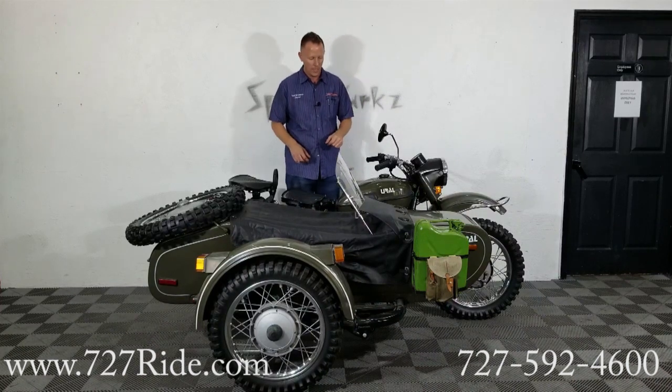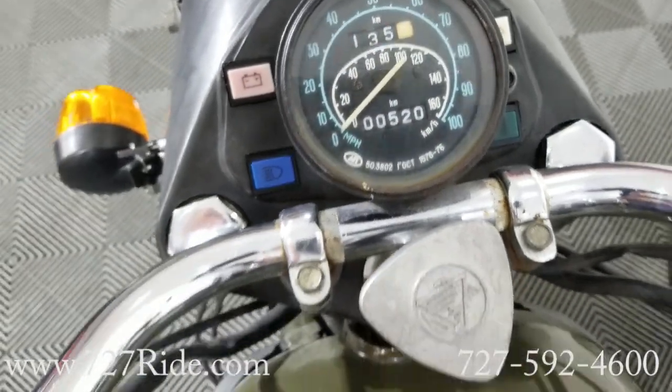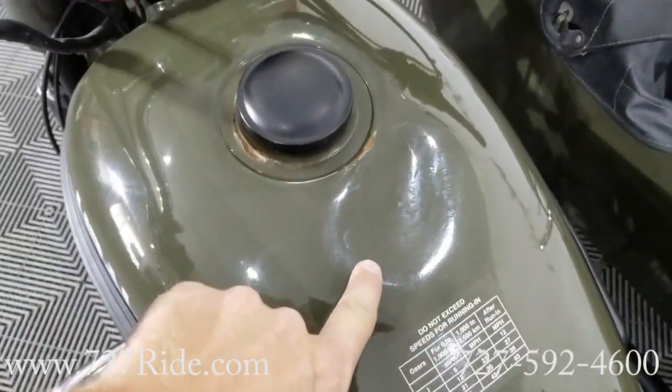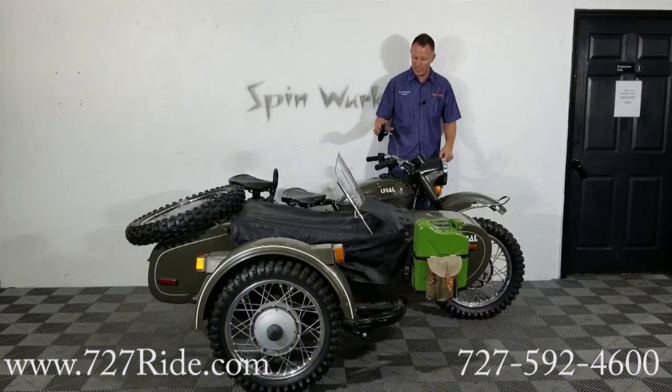Ultra, ultra low mileage. We're going to start from the top and work our way down as we usually do. The gas tank does have a little ding on the top — I'm going to zoom in, I want you guys to see that. It's like someone pushed it in. It might be able to get pulled back out; it's very minor. But I do want to be transparent so that you guys know that.